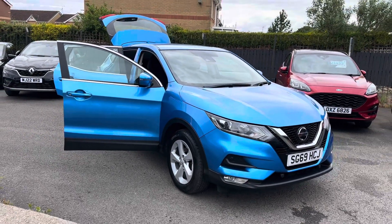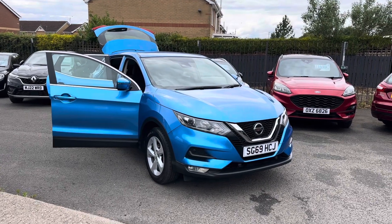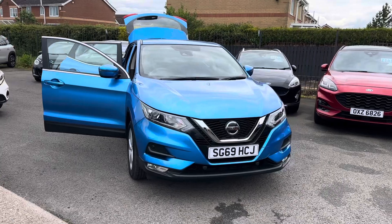Just to recap on the car: it's the Nissan Qashqai 1.5 DCI, Acenta Premium, 30,000 miles, full service history, two owners, and the car will come fully MOT'd and serviced.